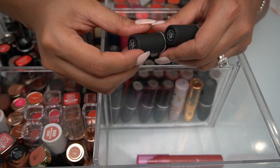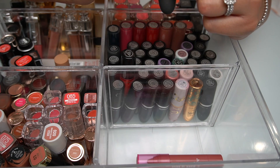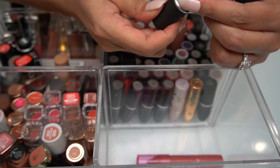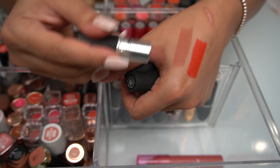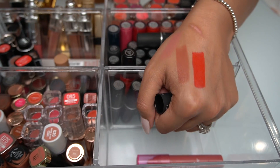I also found these two — they were in my backup drawer but they're not backups. This one is called Sultry Move and it's a powder lipstick. I really do like their powder lipstick line. This one is the shade Reverence — it's like a nice soft dusty pink.